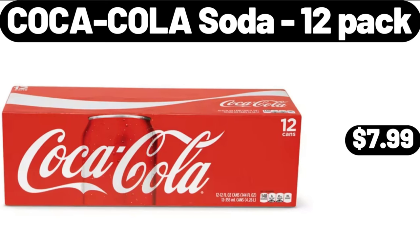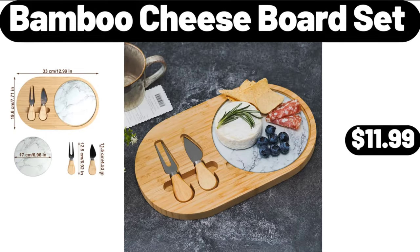Coca-Cola Soda 12 Pack, $7.99. Bamboo Cheese Board Set, $11.99.